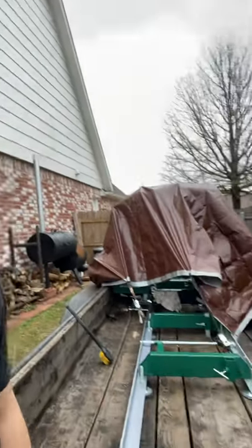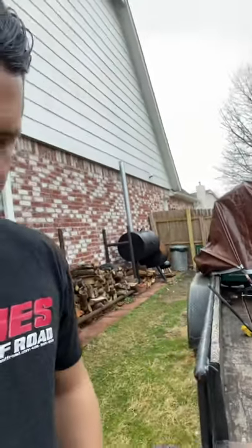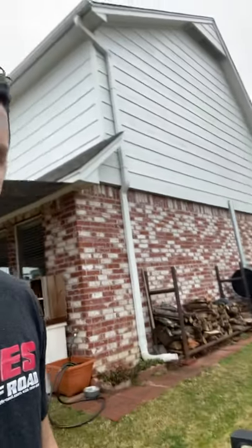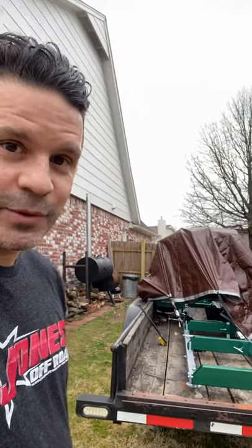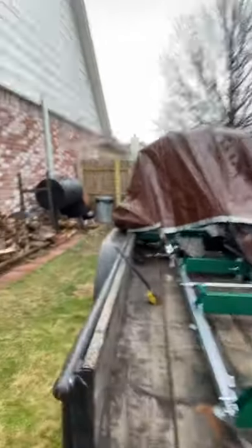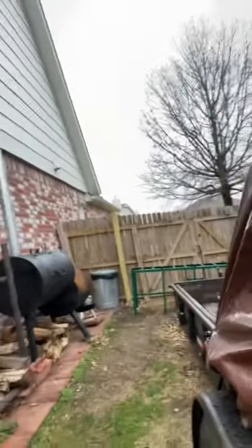I was going to give you all an update on the Woodland Mills HM122. It is almost finished. You can see I've got all the track put together. It's on our trailer — it's not one of their trailers. We'd love to have one of their trailers, but we were able to just work with what we had. That's something we do a lot. So I've got it on a 20-foot trailer and it's almost completely put together.